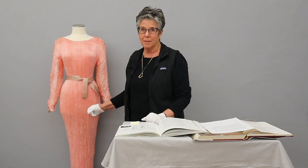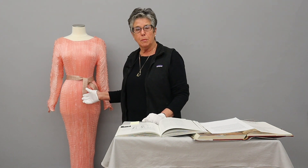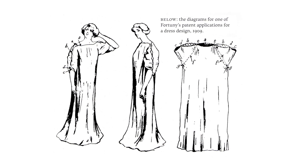That's a lot of pleats. Fortuny invented the technique for creating these pleats using heat and chemicals. And in fact, he patented the process for doing that, as well as the garment itself.